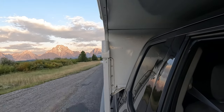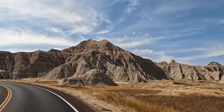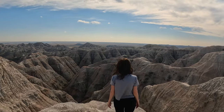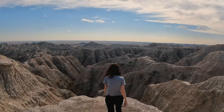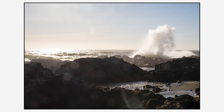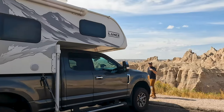Next time on The Way We Did It, we take our truck camper to Badlands National Park. If you'd like to join us on more adventures, be sure to like this video and click that subscribe button. And consider joining our Patreon for extra perks like travel guides, bloopers, and digital photographs. It helps support our channel so we can continue to show you the way we did it.